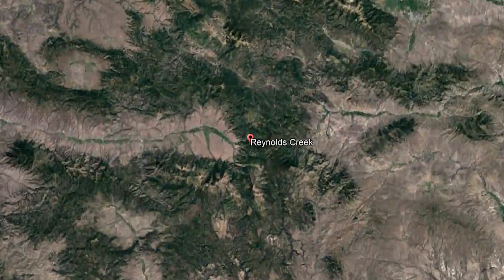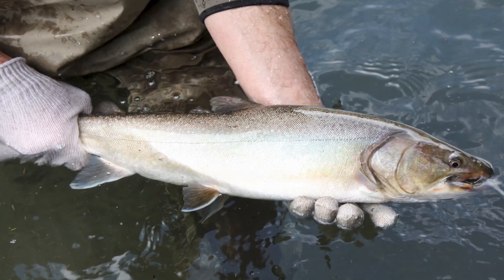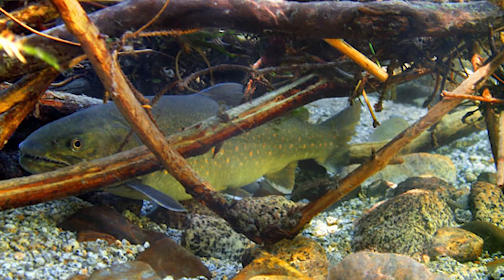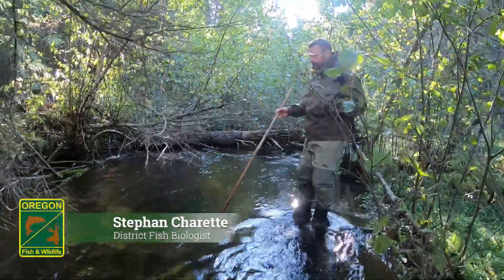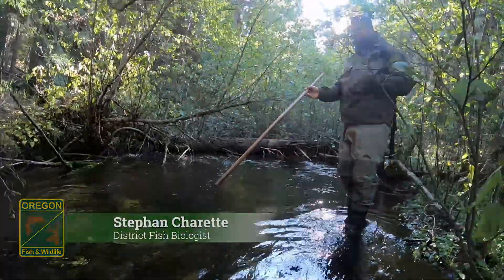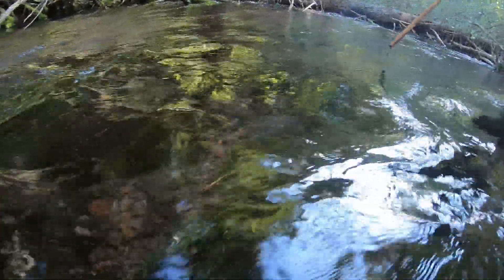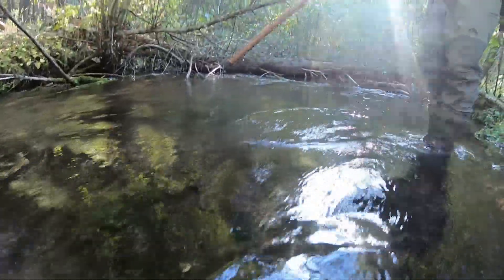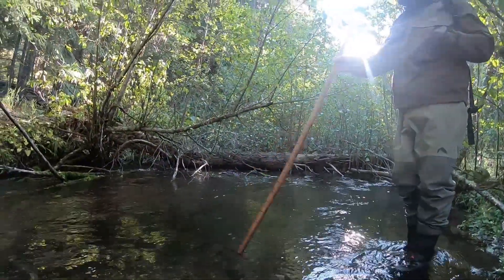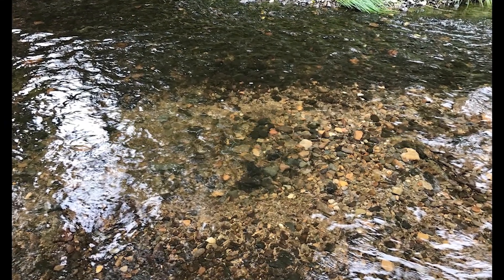We're in the upper headwaters of the John Day Basin and we're looking for bull trout reds, which is spawning gravel beds that they use to deposit their eggs. This is the kind of habitat where they'll usually spawn — at these riffle crest pool tail outs — and they like somewhat clean gravel. They'll come in out of a pool and at this riffle crest they'll usually dig a red. It just looks like a big depression that they've cleaned and then spawned and left deposited with their eggs.